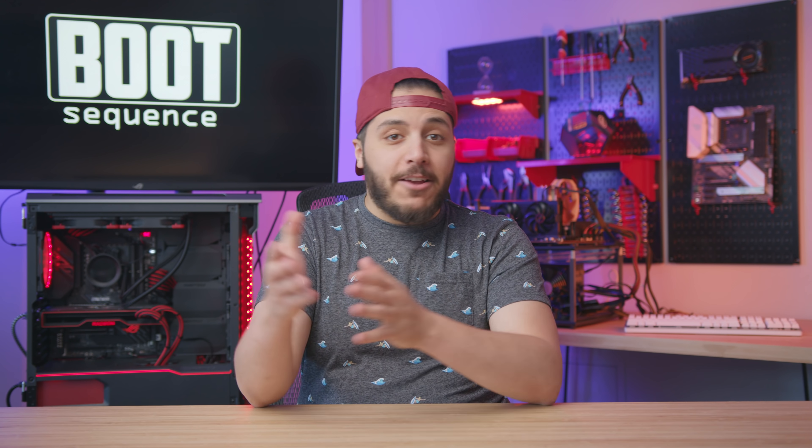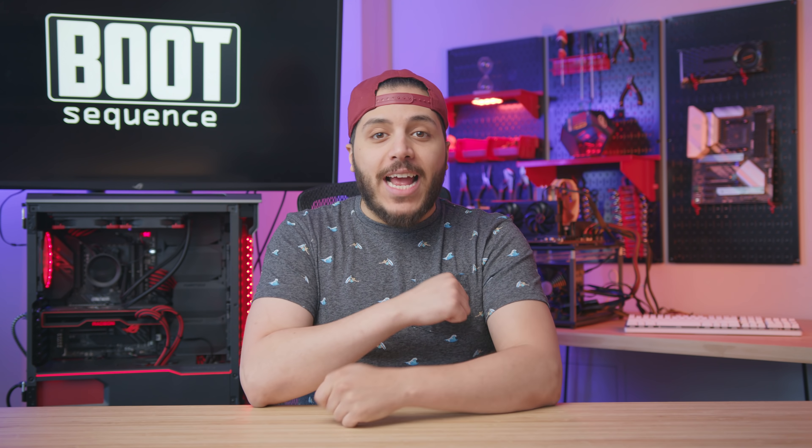Today in the news, we got cracks in Nvidia's plan, a big misunderstanding and CDNA 2. What's up guys, I'm Snows and this is your Boot Sequence.